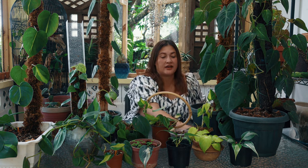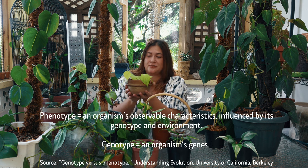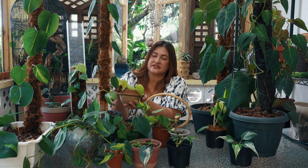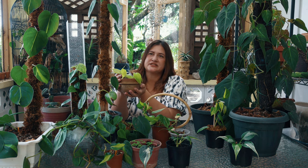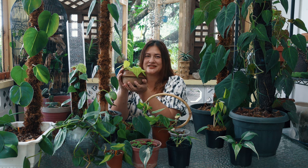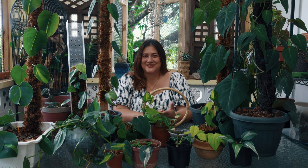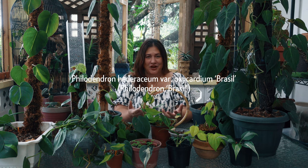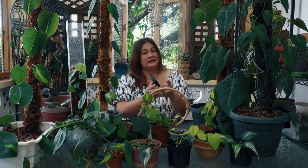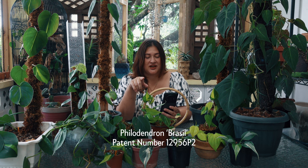The aureum is clearly another cultivar because of its different phenotype — the physical characteristics tell you it's a different version of the heart leaf. Siddharth noted that this is not the Philodendron lemon lime — it's actually known as Philodendron Hederaceum aureum, or Philodendron Hederaceum lime. The last cultivar is the Brazil — spelled B-R-A-S-I-L with an S, not a Z — and we know that for a fact because it's patented: patent number USPP 12956P2.